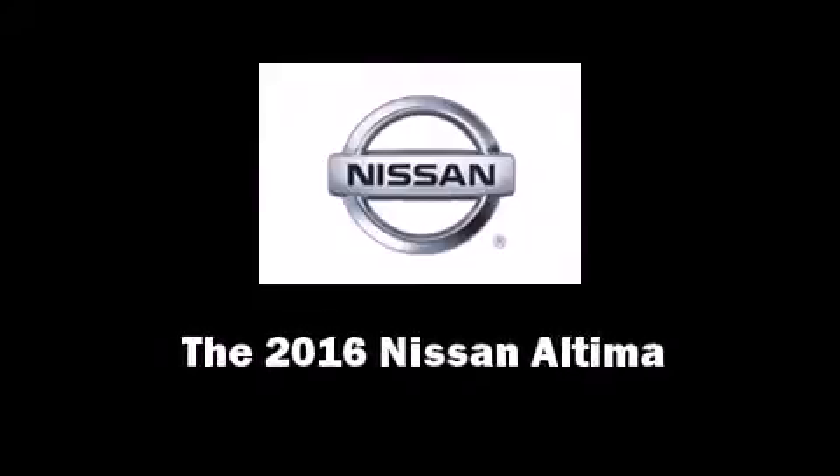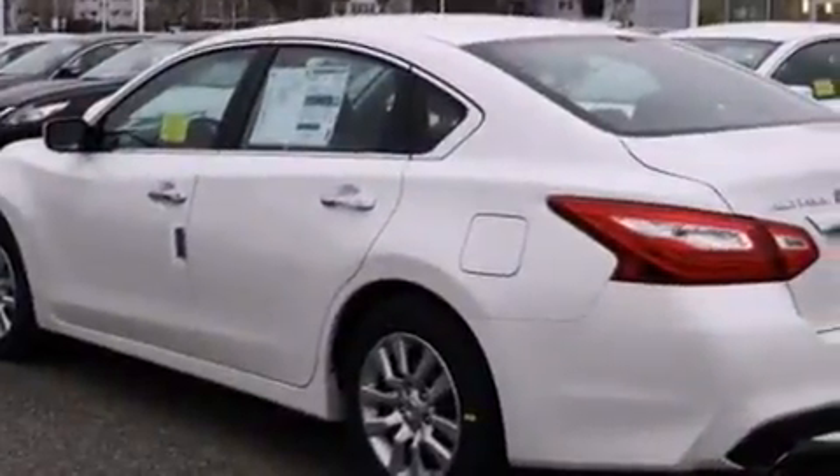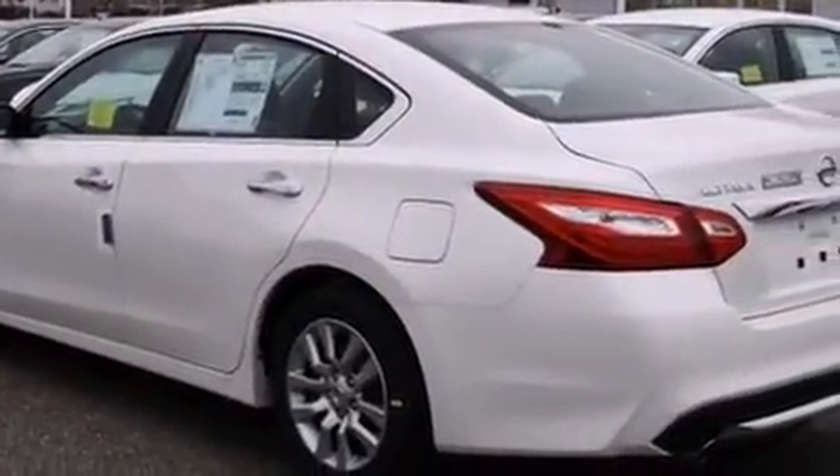Introducing the 2016 Nissan Altima. This four-door, five-passenger sedan will allow you to take command of the road with confidence.